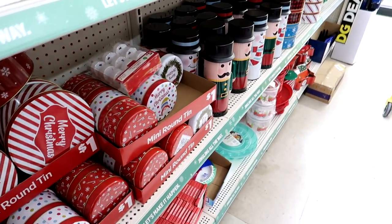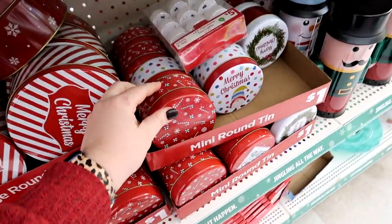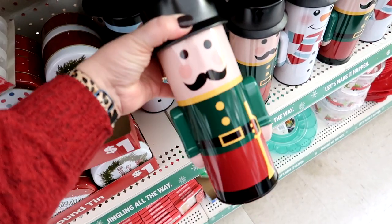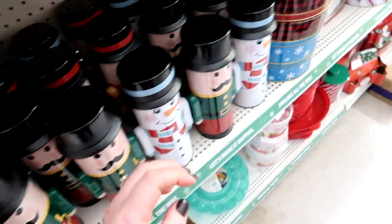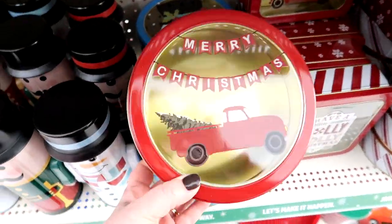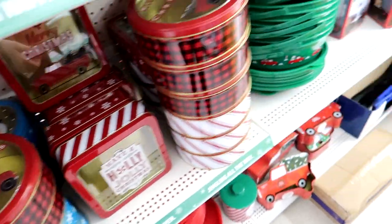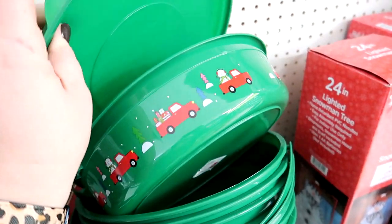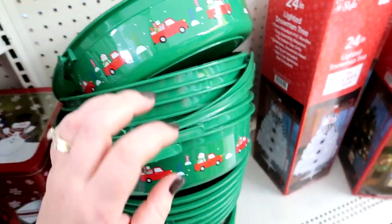They actually have some really good tins here if you're going to do Christmas baking. They've got these little mini ones and then these — I think these are so cute. They're $3 — little nutcracker and snowman tins. And then they've got these ones with the windows in the top, these are $2, which I actually think is a really good price. I really like these larger gifting containers because they have a lid and also a handle on them.